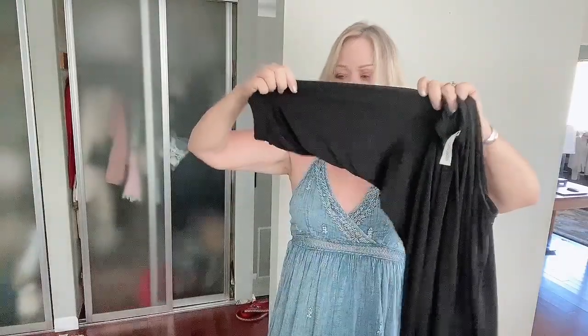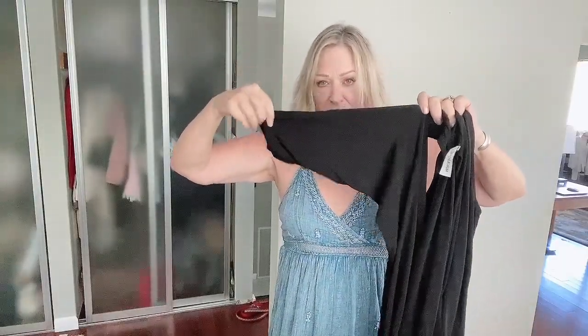This is Veronica M and it is a jumpsuit with a deep plunging V. It is a stretch polyester with a pretty much jogger hem.